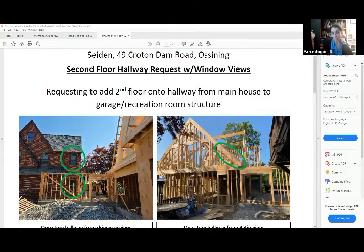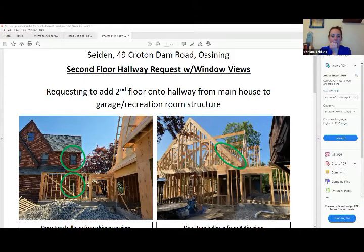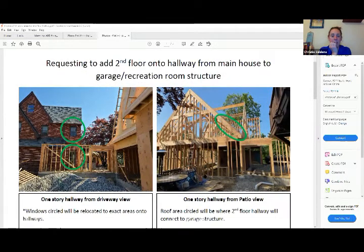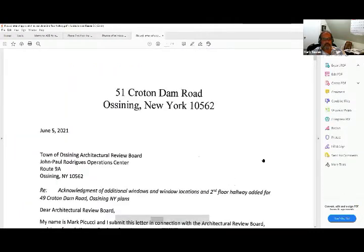The board allows certain field changes, such as changing windows, but adding a floor to the connection raises questions. Mark clarified he's only adding a second floor to the connecting hallway, not to the house or garage. Valerie noted it's a change to the plans that increases the structure being reviewed for visual impacts. She suggested that even for Mark's benefit, having a rendering would be helpful. Mark confirmed he has one.